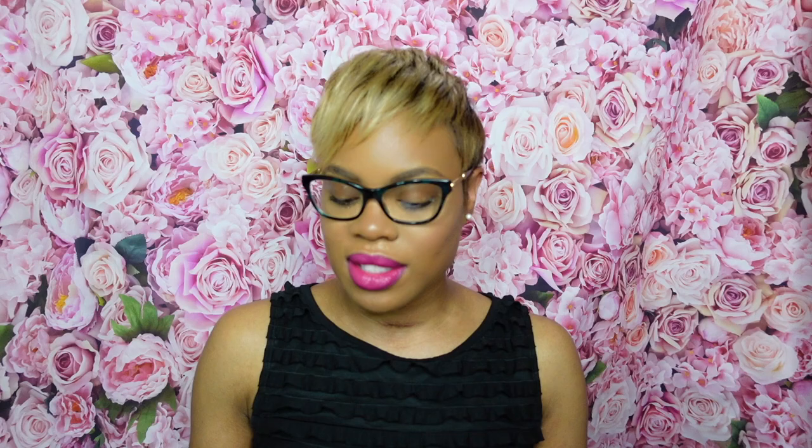Next up, fragrance of the day — another one of my favorite high-end picks that doesn't get enough love in my opinion. That's Tom Ford's Bitter Peach. It's our fragrance of the day because it was a little warm today, and Bitter Peach really shines in warm weather.